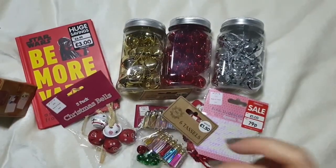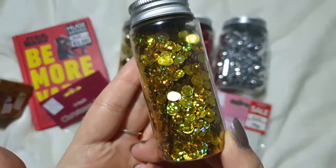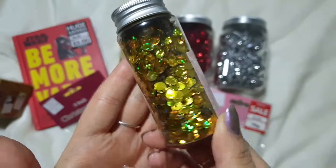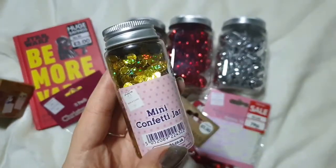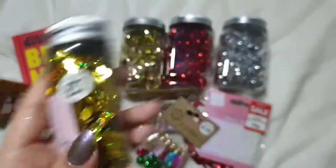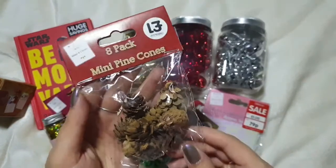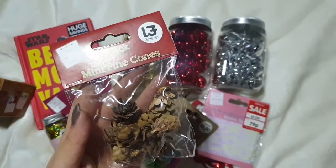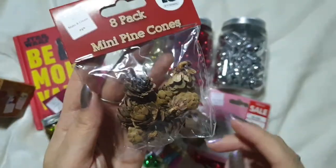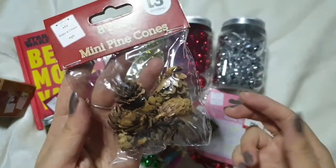Matt found this little gold confetti jar – holographic gold circles – and for a pound I wasn't going to pass it up, though I need to check my stash as I might already have it. I also picked up these little pine cones, eight for a pound. They're really small but we're thinking of maybe adding them to our wreath, or using them to decorate presents.